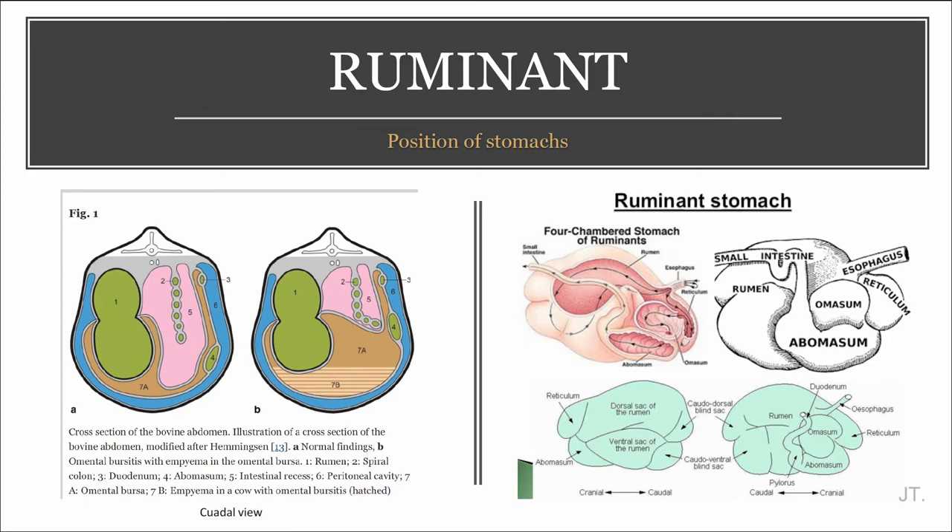And this picture presents the position of the stomach. The reticulum is higher than the three other stomachs. The rumen is bigger. And there is a small omasum. And the omasum is lower than the abomasum.